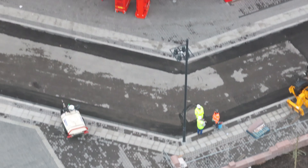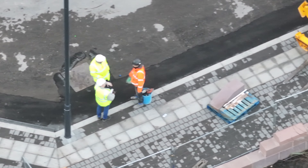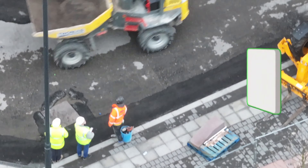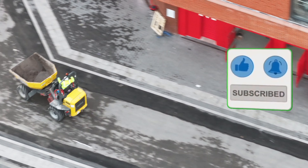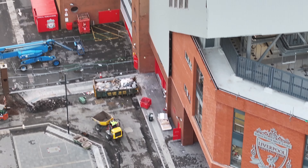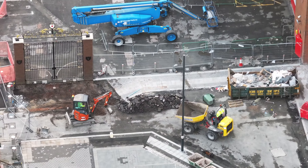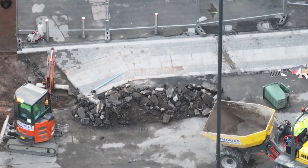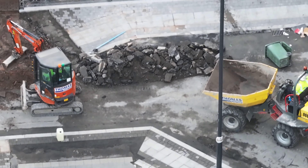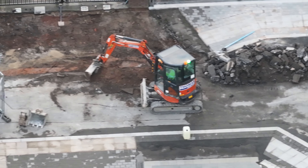Just approaching the back of the stand now. We'll have a look down from here. We've got some guys there partially tarmacking the road. Dumping some stuff here and digging the entrance.